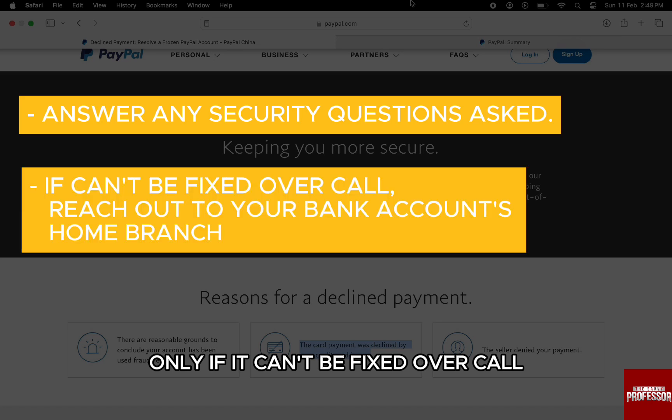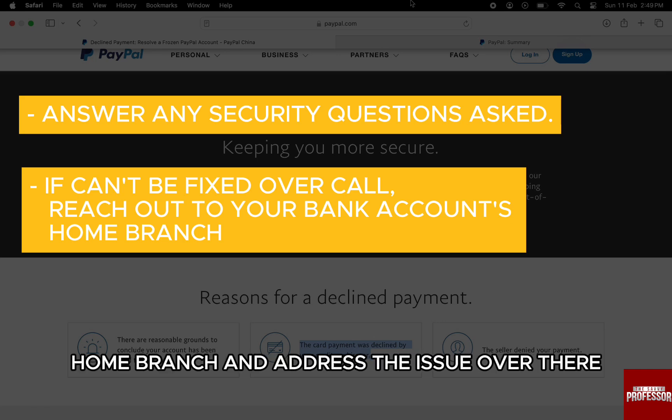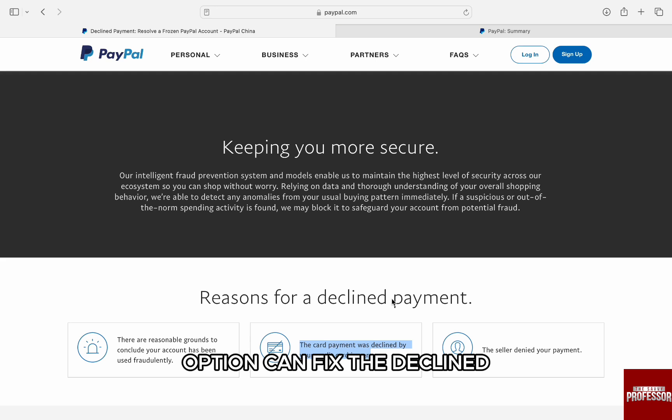If it can't be fixed over the call, then the final resolution is to just go to your bank's home branch and address the issue there. Only these two options can fix the declined payment method on PayPal.